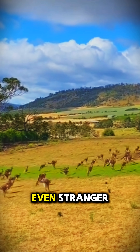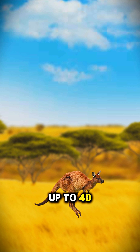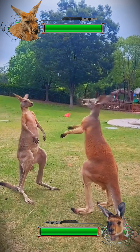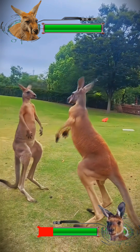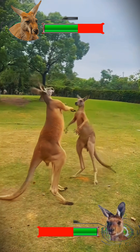But here's something even stranger. How do they stay balanced while bouncing up to 40 miles per hour? Most animals would wipe out instantly. Kangaroos use their tail as a fifth leg and counterweight — it shifts their center of gravity with each hop, acting like a stabilizer that prevents them from tipping forward or sideways.